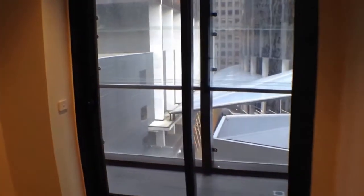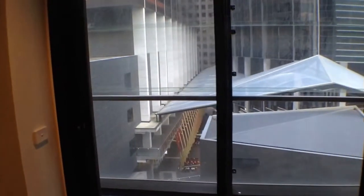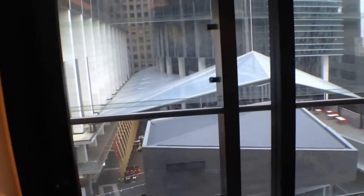The second bedroom also has a good-sized window and it opens onto a winter garden. A winter garden is an enclosed balcony, which is very useful in the CBD because you can get a bit of dust and so forth.